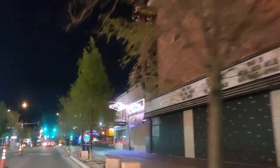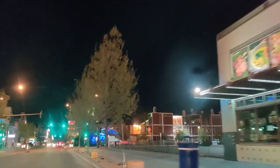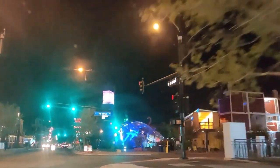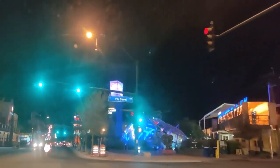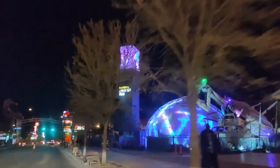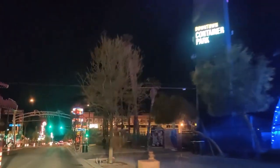Here we are coming up on Container Park. It's a little shopping center fully made with shipping containers — recycling them. There in the front you see what I believe is a praying mantis. When it's actually open, it spits fire from its antennae — every half hour to an hour. It's actually pretty cool.